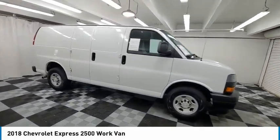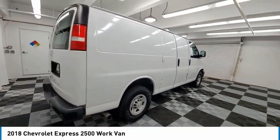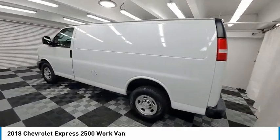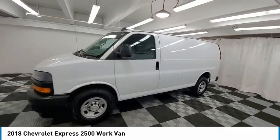Come test drive the 2018 Express 2500. The Chevrolet Express 2500 has soldiered on for nearly four decades with only one major redesign happening during that time. A rolling testament to the if it ain't broke don't fix it school of vehicle design.